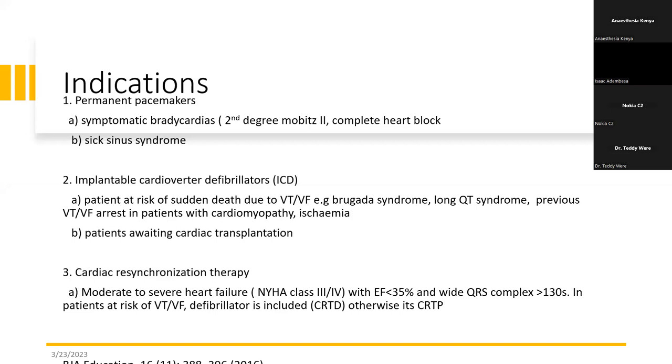So if you see a patient who is in heart failure, they have a low EF, the cardiologists have optimized the anti-failure medications, but that EF is not coming up and they have a wide QRS — they're always at high risk of getting ventricular tachycardia or ventricular fibrillation. These patients get a CRTD. What this device does is it synchronizes the contraction of the right and left ventricle, and at the same time it has a defibrillator.